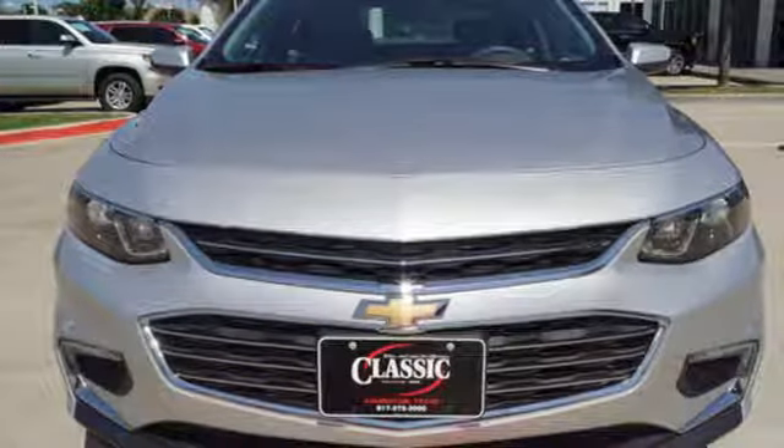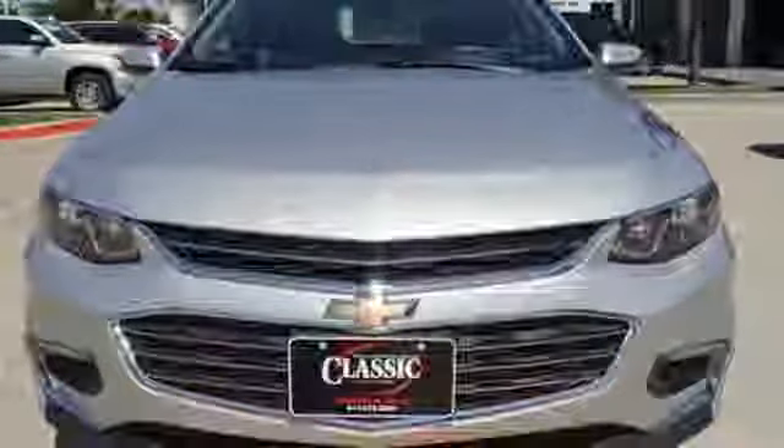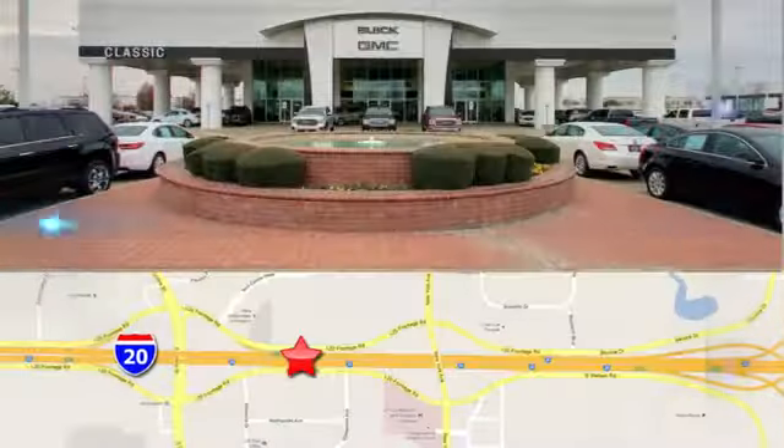Chevy, 100 years of icons. Hurry in today for a test drive. Call, click, or stop in today.